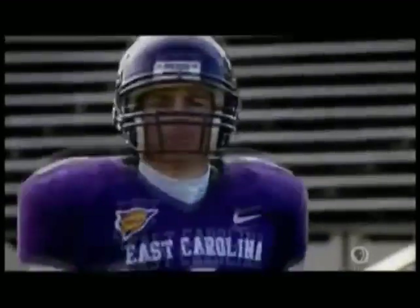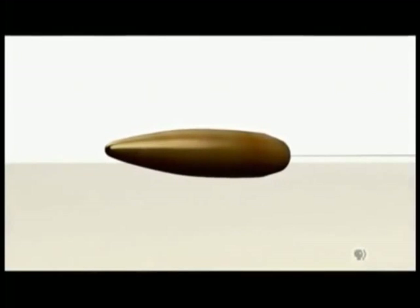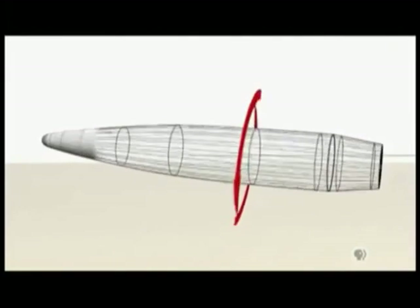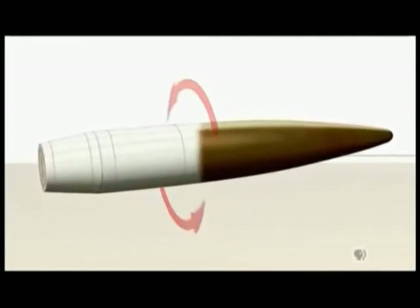The same principle works for footballs and ballistics. If we compare the barrel of a rifle with that of a musket, we see that the musket is smooth on the inside — it has a smooth bore. A rifle's bore, on the other hand, is scored with spiral grooves. These grooves cause the bullet to spin as it shoots down the barrel. Just like with the football, the spin has a gyroscopic effect, stabilizing the bullet during flight.